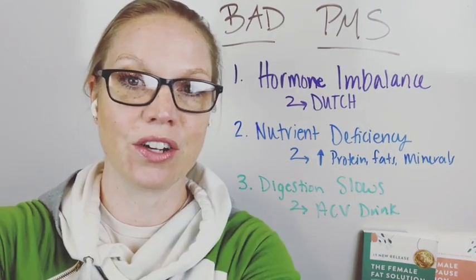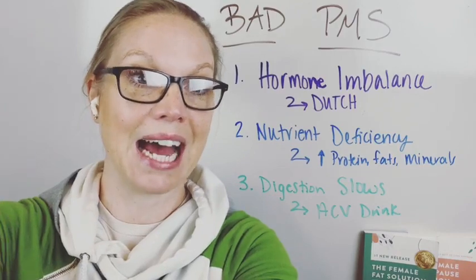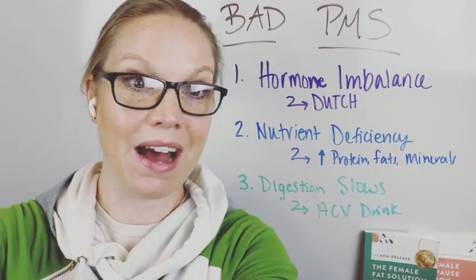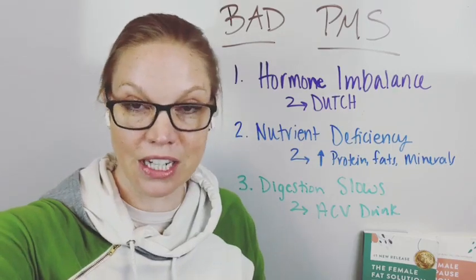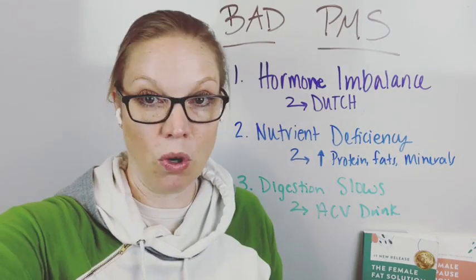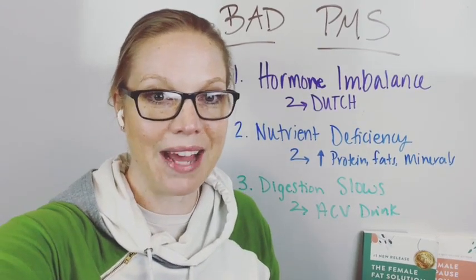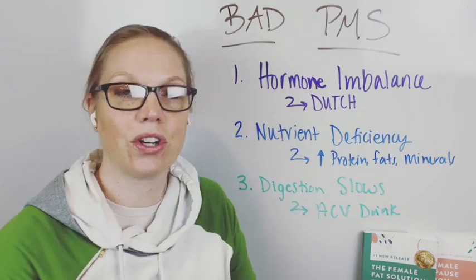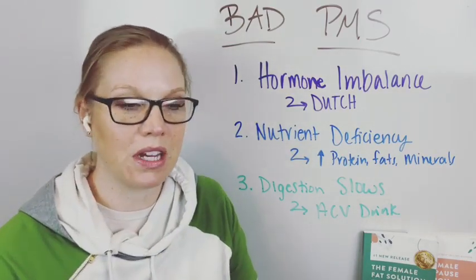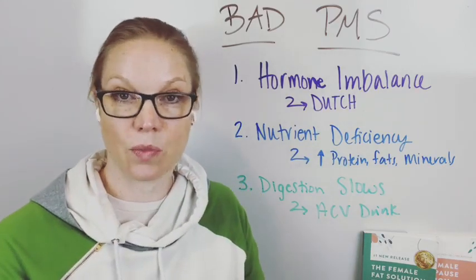Really key and important to understanding why you're having the symptoms you're having at the time of month that you are having them. I'm going to put a link in the comments for you to get your very own Dutch test. You order the test, it gets sent right to your house. Then you take the test, send it into the lab. Once the results are in, we go over your test. You get to learn what your levels are, what your system's having an issue with, and then I give you steps to take as well.